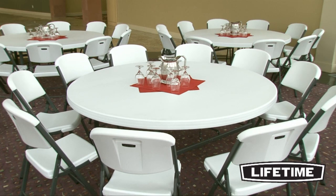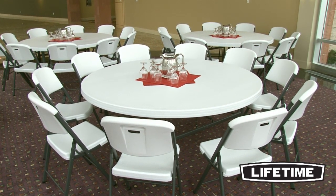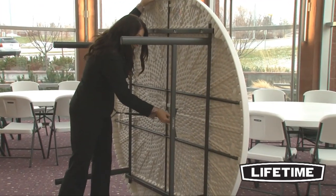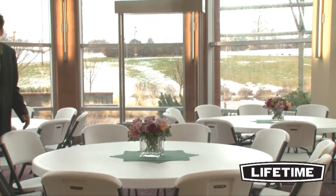Seating up to 10 people comfortably, the Lifetime 72-inch round folding table is ideal for churches, schools, or conference centers. This table exceeds the strength and durability needed for demanding commercial use, making it perfect for banquets, meetings, or your next big event. Constructed of high-density polyethylene,